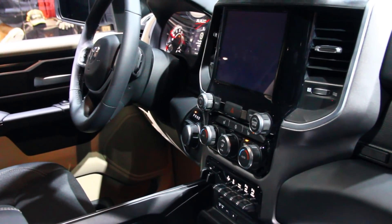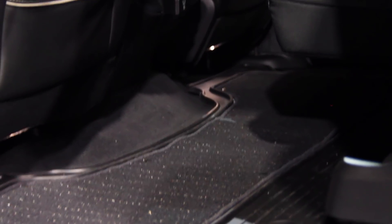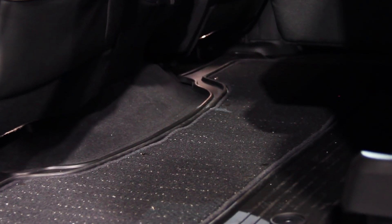Moving to the back seat, a true flat load floor has been engineered into the new Ram 1500 — a feature which up until now only Ford offered.